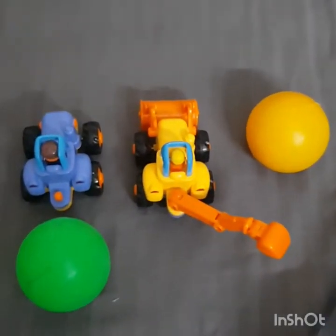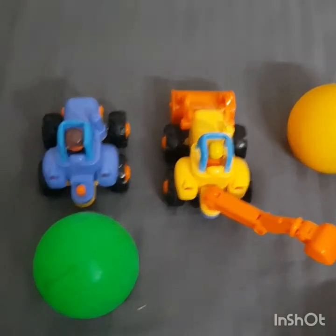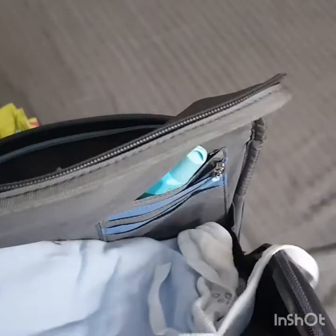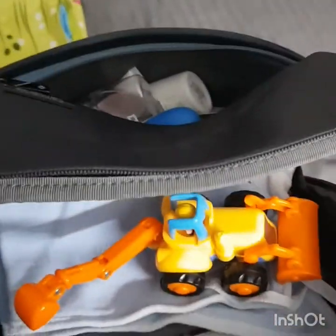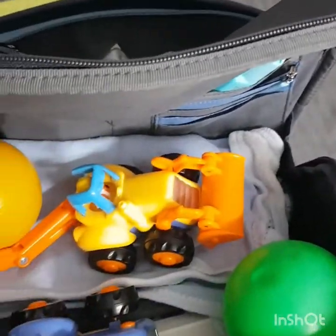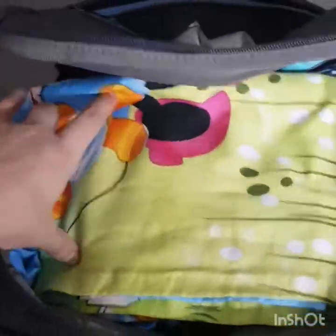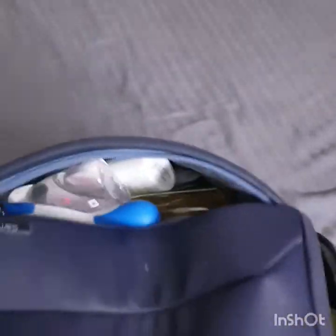Meanwhile I have taken out his 2 favorite cars and 2 balls. I have made a separate video of the list of toys which your baby must have. Now after placing his extra t-shirt and 2-3 bottoms, I have placed one towel and his toys which he loves to play with. Now covering all these with a sheet which I am going to use when he sleeps in his car seat.